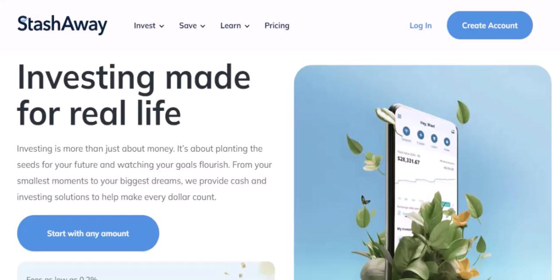Have you ever wanted to invest your money, but been put off by the hassle of transferring funds between your bank account and your investment platform? If so, you're not alone. In this video, we're going to take a look at how long it takes to transfer money from your bank to StashAway.